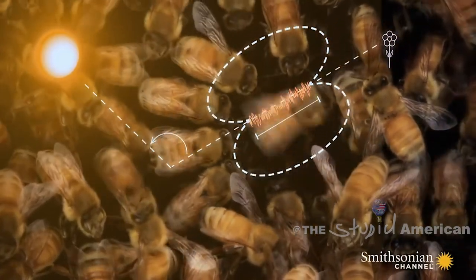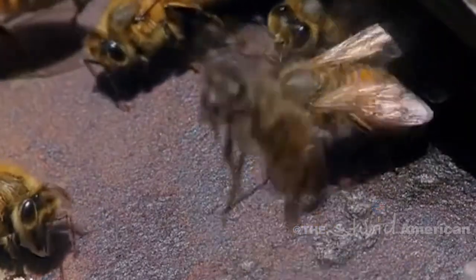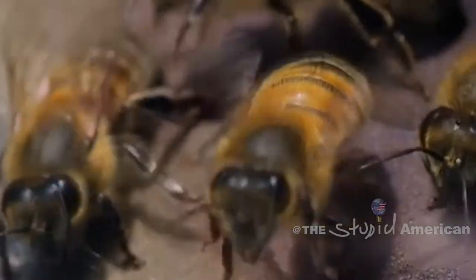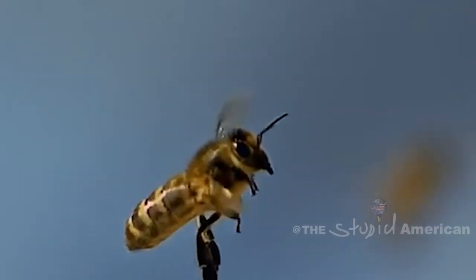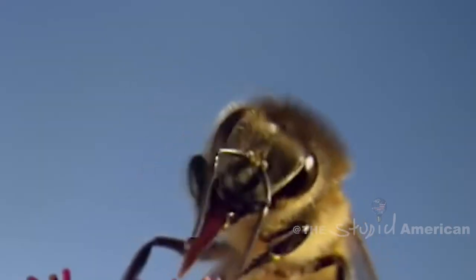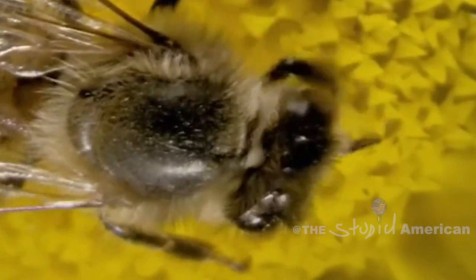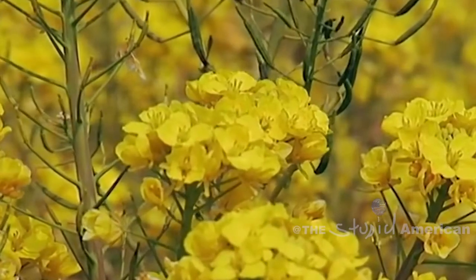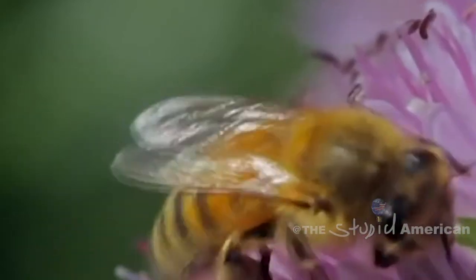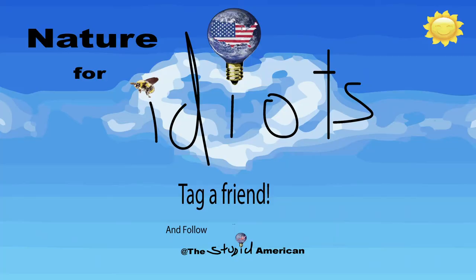Bees are responsible for all your favorite fruits and vegetables, and even if you don't like fruits and vegetables because your parents were too stupid to give you some when you were younger, animals that you do eat need plants. In fact, most animals eat plants, and those who don't rely on eating other animals that do — so no bees equals no plants, and no plants equals no us. Thank you for listening along with your host, David Flattendaro. Stay tuned in for the next episode of Nature for Idiots.